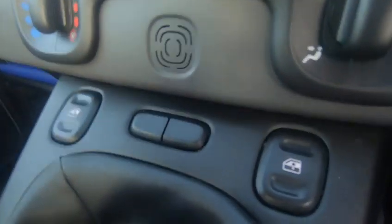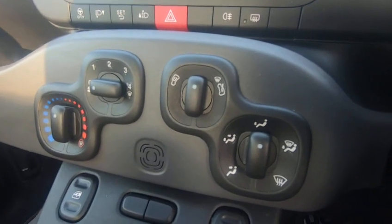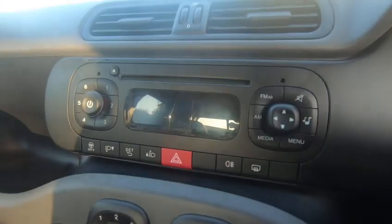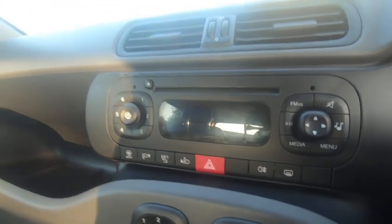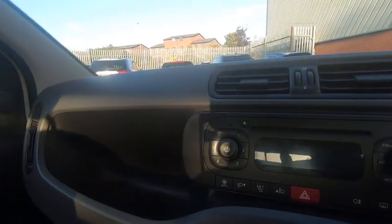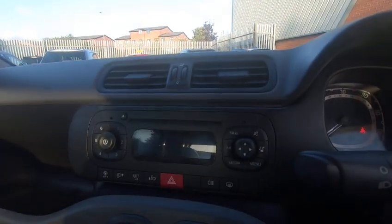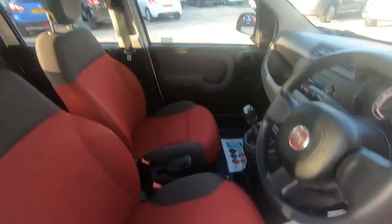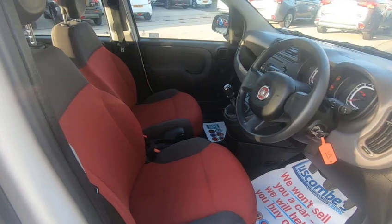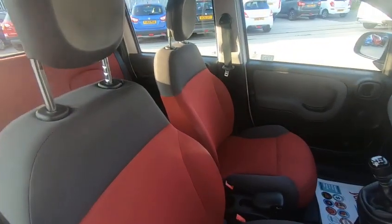I'll give you a quick insight to the interior of the vehicle and some of the specification. We have front electric windows, climate control with front and rear heated screen, and a CD player with FM and AM but also media through the USB point. Looking around the vehicle you can see there are plenty of storage points. The main feature of this vehicle is the city mode which allows for easier steering when parking up or turning corners.